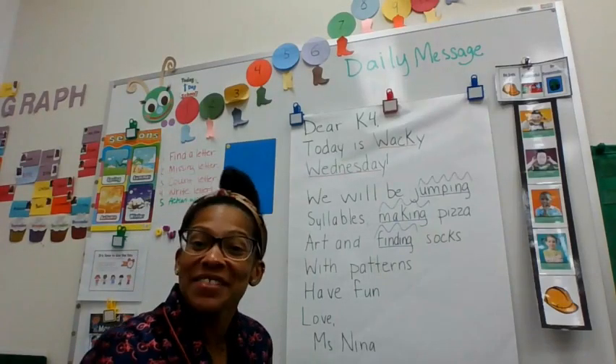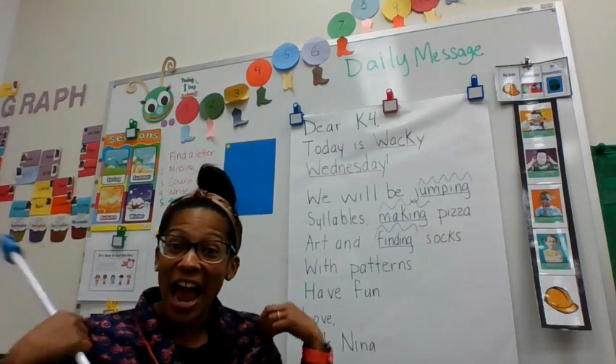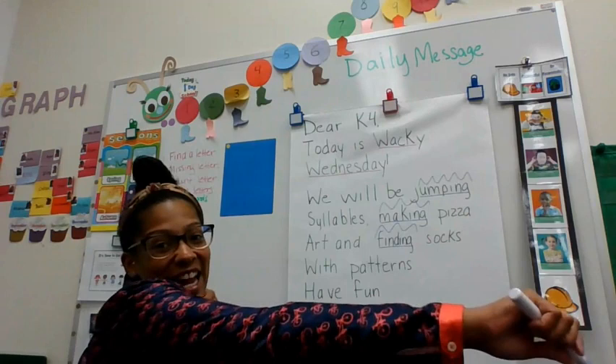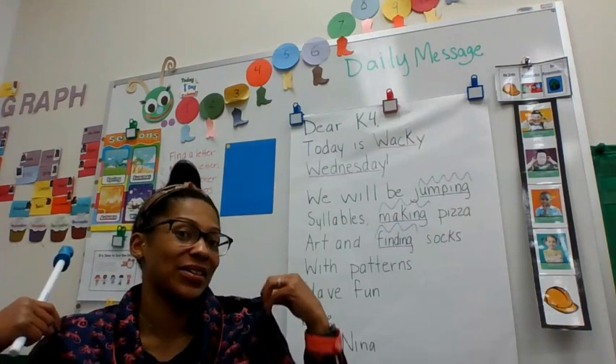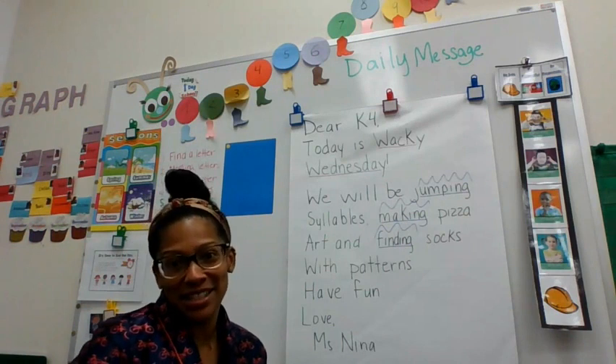Hello K4! It's Miss Nina and it's Wacky Wednesday! I have on my PJs — they have bicycles on them. So let's check out our message today.